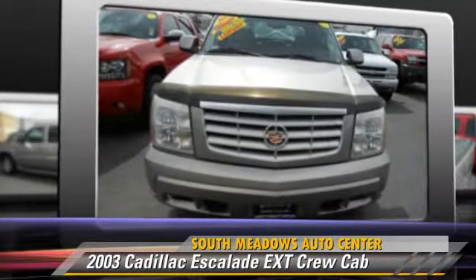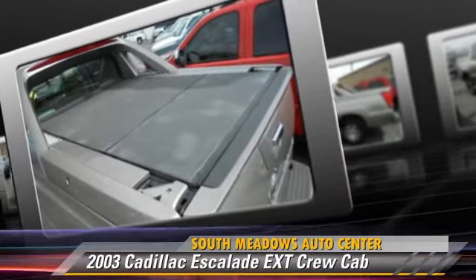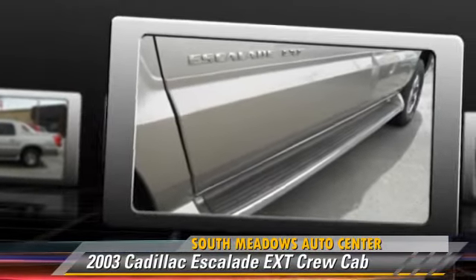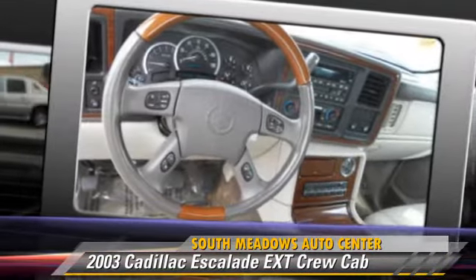This Cadillac features a multi-disc CD player, premium sound, and all-wheel drive. Safety features include on-stop, traction control, and ABS. Comfort and convenience features include Bose premium sound, xenon headlights, and heated seats.